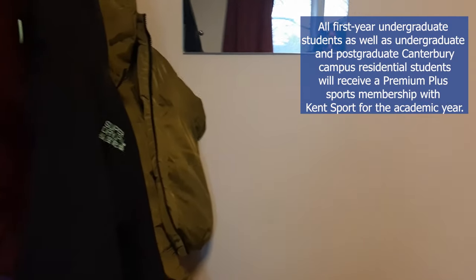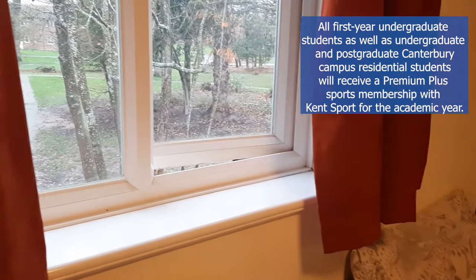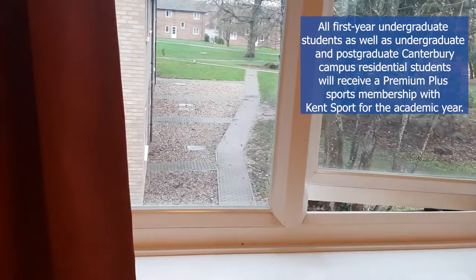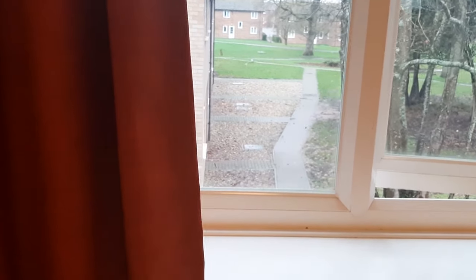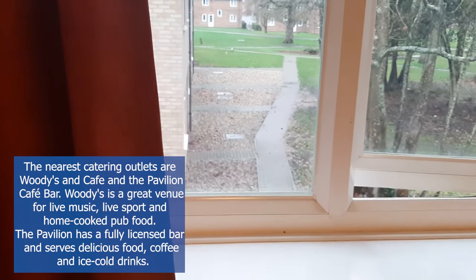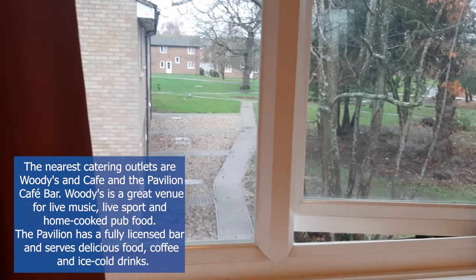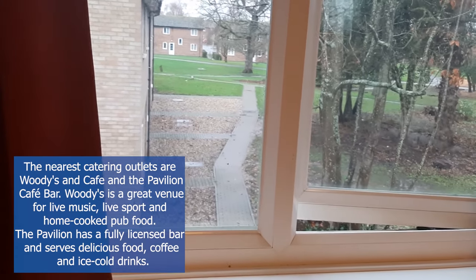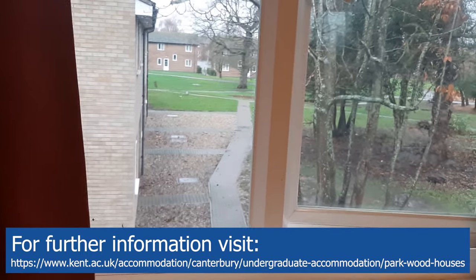For people who are going to live on campus, gym facilities are free. And for everyone who doesn't know, there is a pub in each accommodation area. In Parkwood, we have Goodies, which is a great place. They organize events every now and then, sometimes weekly, and it's a great place if you want to catch up with friends or go with your housemates. Currently, due to COVID, it's closed, but we hope it's going to open soon.